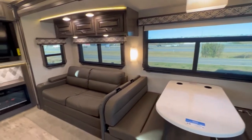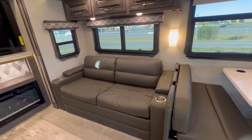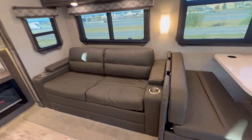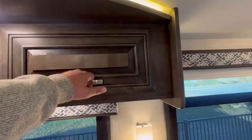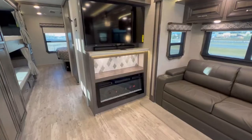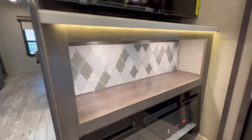Moving into the sofa area — this will pull out as a hide-a-bed, not a tri-fold, so it gives you a flat sleeping area for two adults. Sometimes the tri-folds are a bit lumpy. You do have cup holders built in, and they put some storage overhead with nice accent lighting — all wood cabinetry, decent amount of space. Here's your entertainment center with a large smart TV, some storage above, and a little shelf down here with lighting.